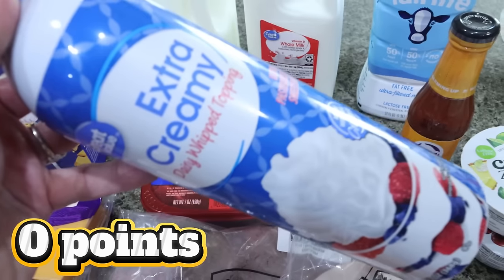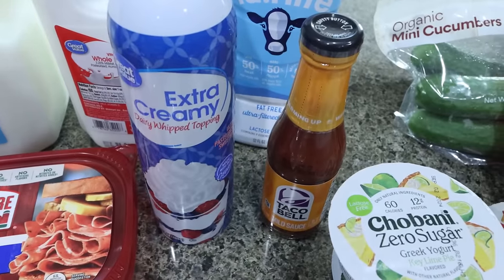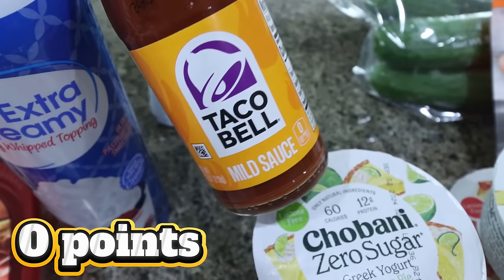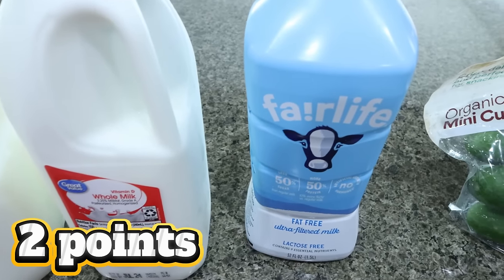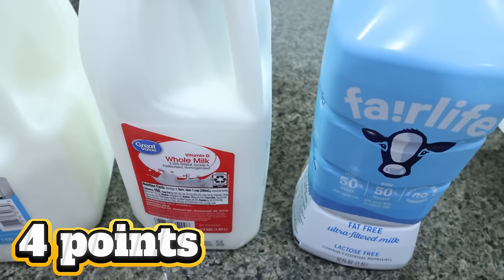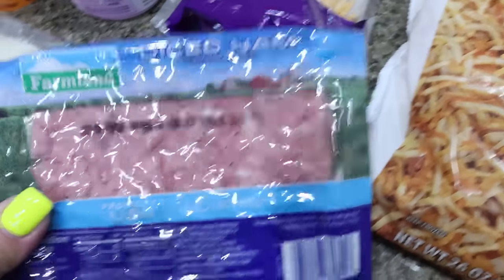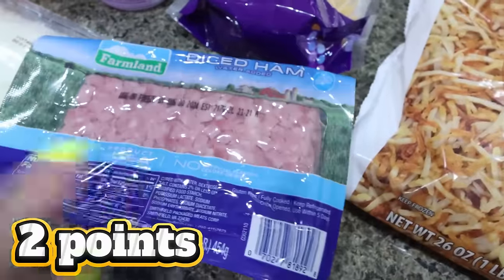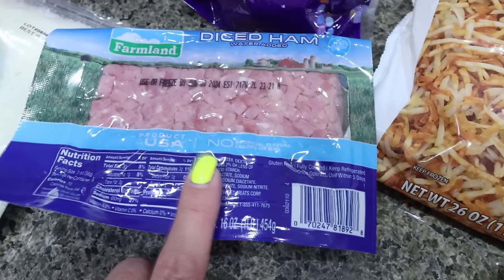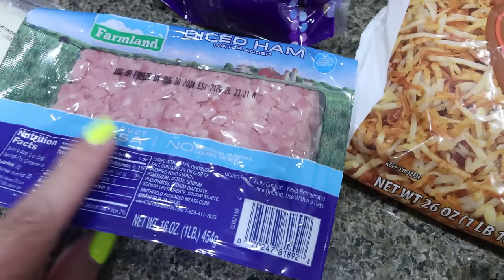I also got some extra creamy whipped cream — I like to put this on my blended coffee and my dogs love whipped cream. I'll be picking it up in bulk at Sam's or Costco next time, but this will tide us over. I needed some taco sauce for a recipe so I did Taco Bell mild sauce. Lots of different milks: I was out of my Fairlife plain milk so I picked that up, I needed some whole milk for a recipe and whatever's leftover Troy will drink, plus his typical two gallons of 1% milk for the week.